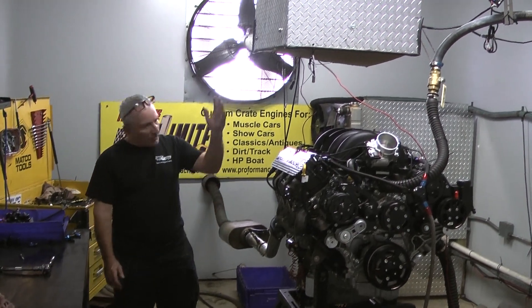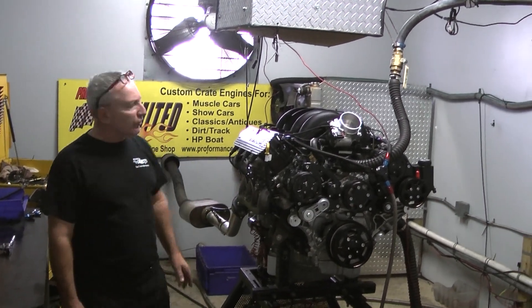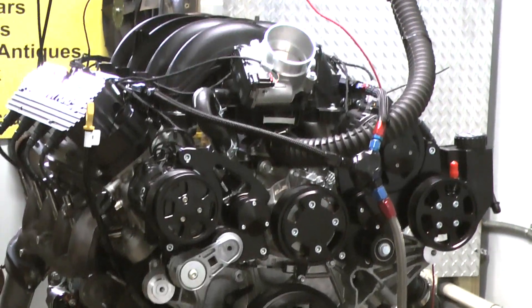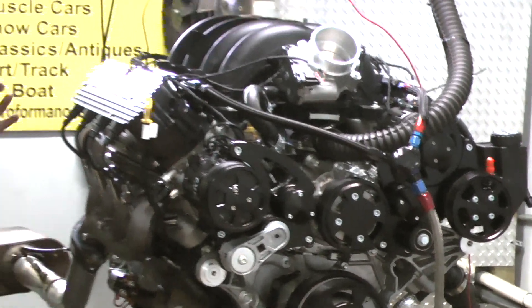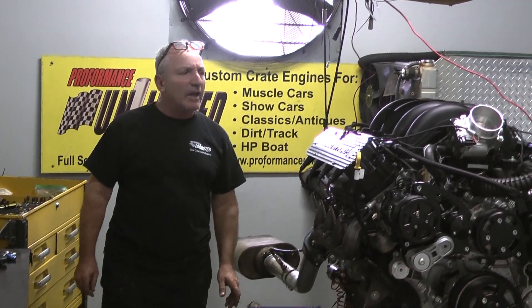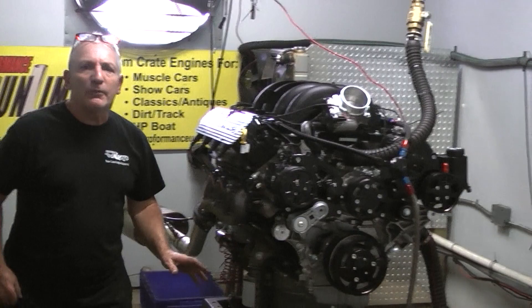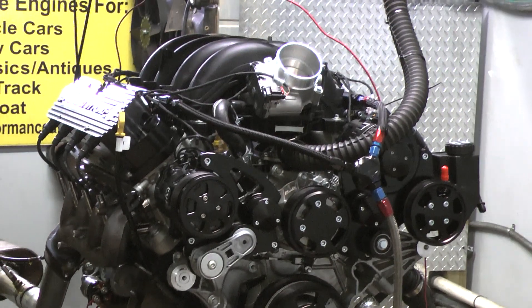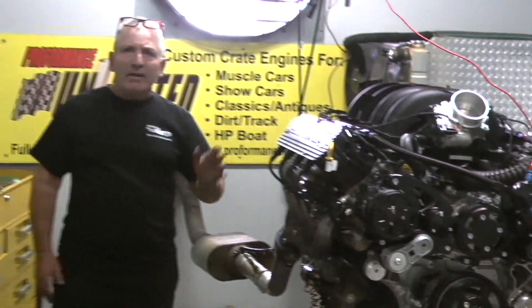Good morning everybody, Custom Crate Engines here. We hit another milestone today — this happens to be the Godzilla motor. Steve put the design up and showed everybody how we were going to be offering it, and we're ready to roll. We rolled on this first one today. This thing can come in a variety of horsepower levels; this is option one at about five and a quarter, and we're going to make it anywhere between that and a thousand horsepower.